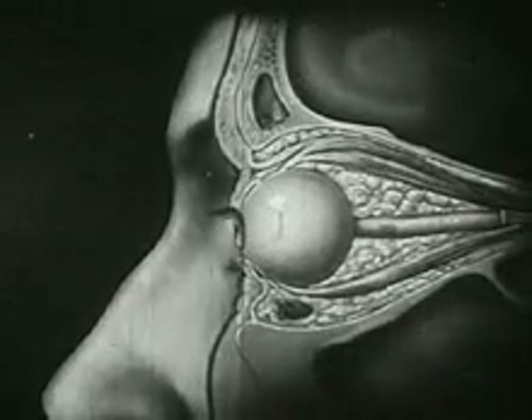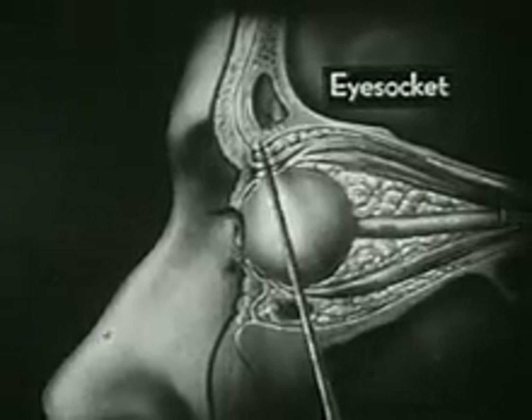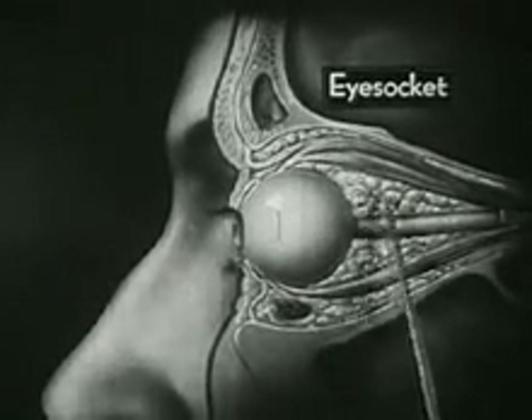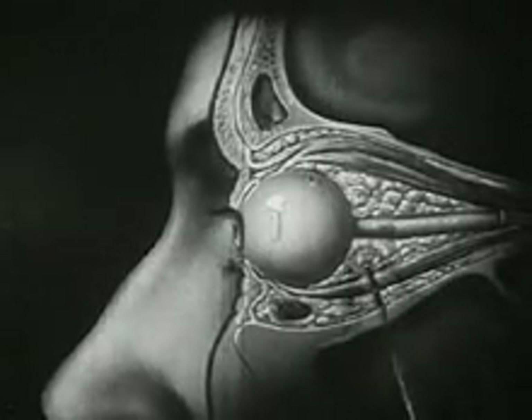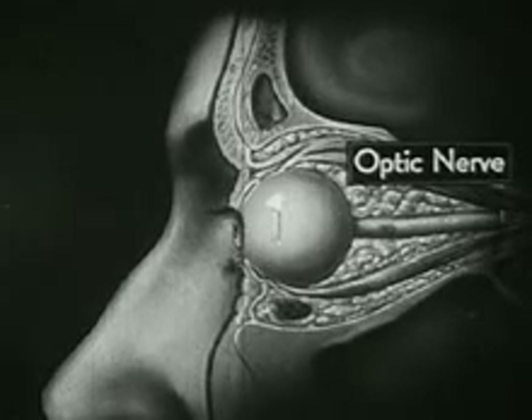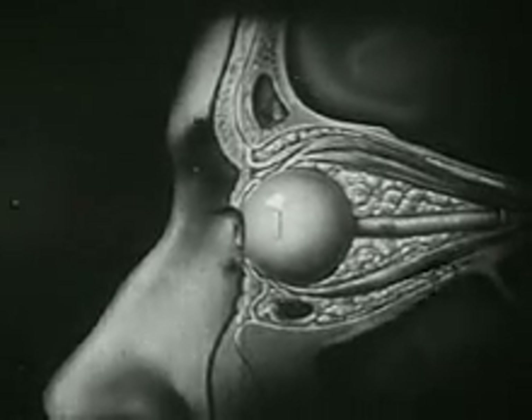Seen from the side, the protected position of the eyeball within its funnel-shaped eye socket is shown still more clearly. Once again, we see the fatty cushion which protects it on all sides. Note this white stalk, which is the optic nerve, and also these muscles which move the eyeball.